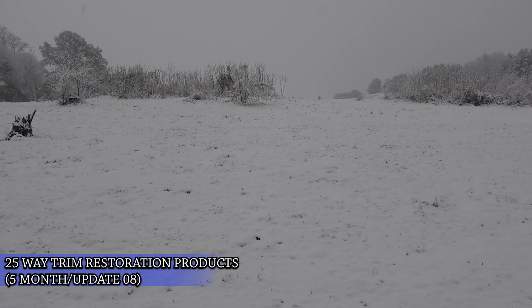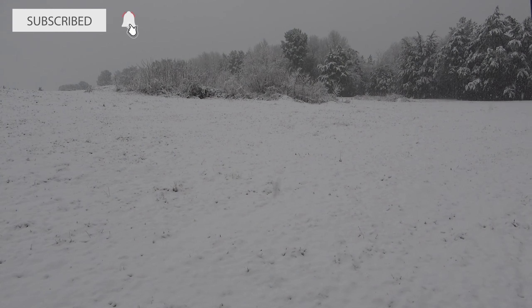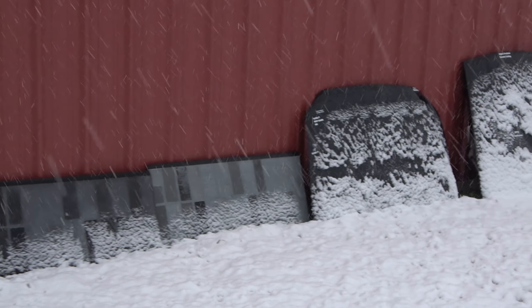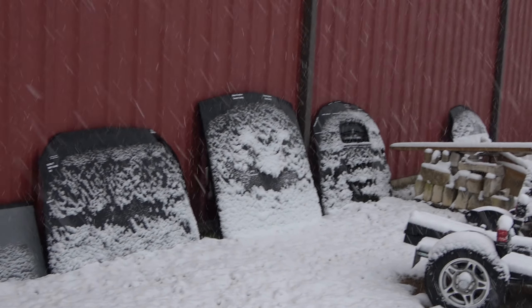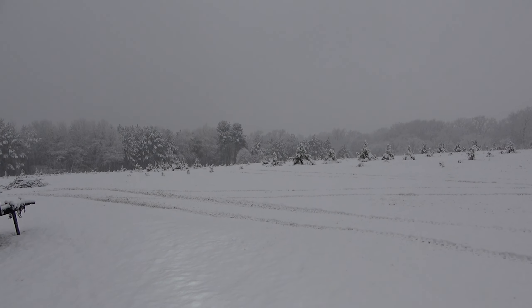I always like to recap the previous month's weather, and this video is showing you a rare sight for Texas — the white stuff. We got about four inches or 10 centimeters overall and it was wet and heavy. It only snows here about once every three to four years, so you can rest assured that we were out making snowmen out of it.